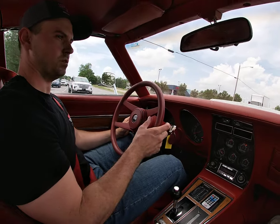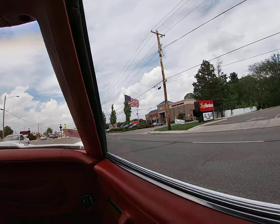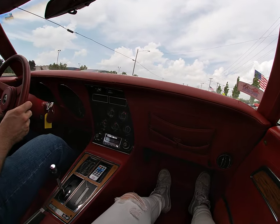If you watch the walk-around video, you'll notice this bump key start. Mechanically, this is a very good car, a very good driving car.